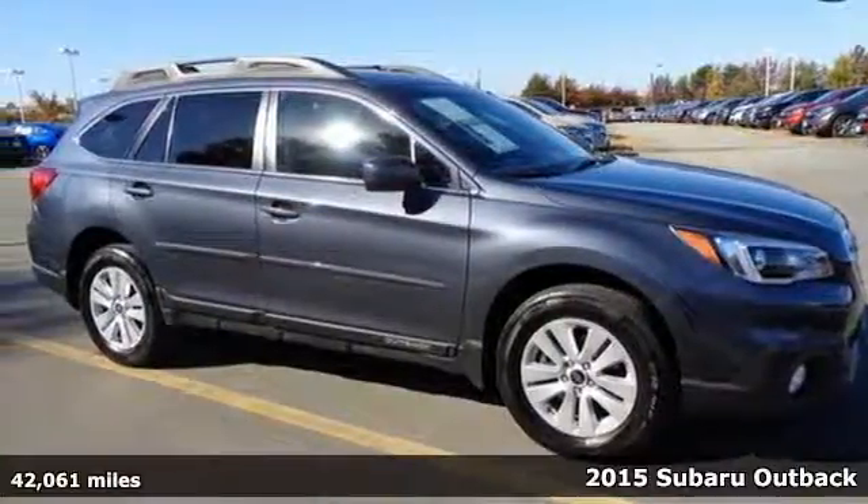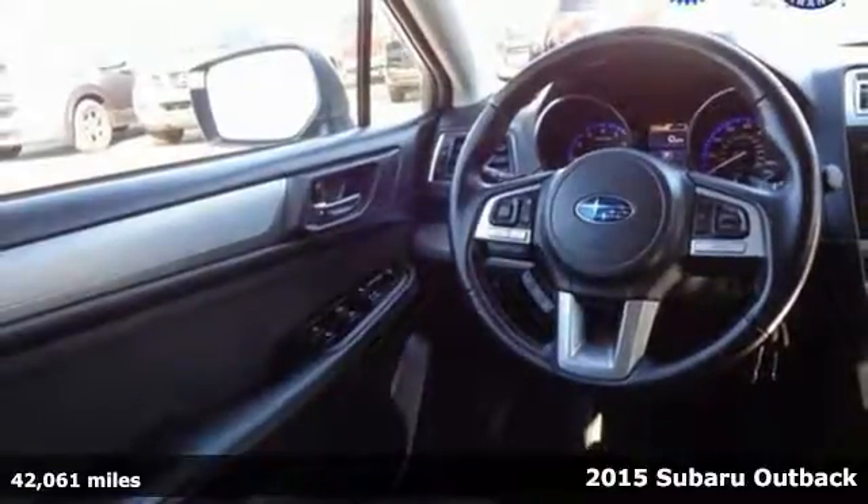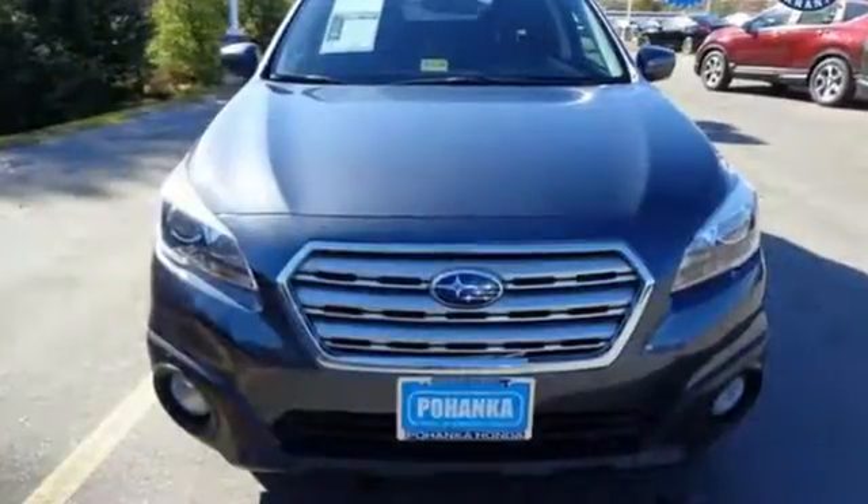Here's a 2015 Subaru Outback. To start, you get an impressive 2.5-liter Subaru Boxer engine under the hood. It provides a well-balanced ride and fuel-efficient drive.